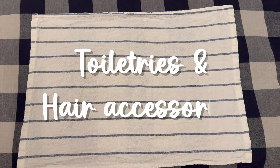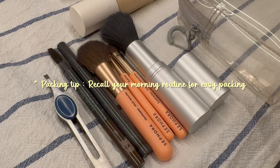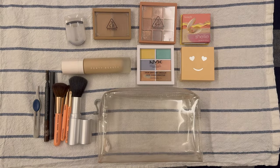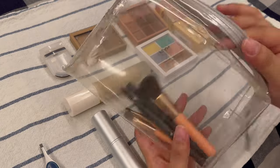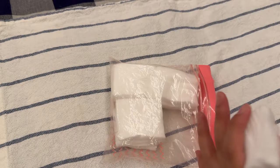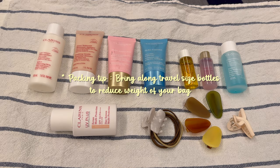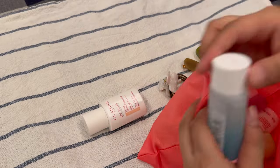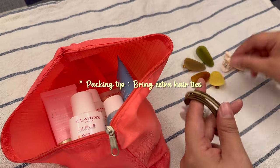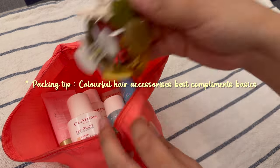Moving on to the toiletries and hair accessories. I always start by mentally going through my morning routine, remembering all the steps for my makeup and hair styling to decide which items to pack. Then I lay them all out and slowly pack them into a clear pouch so that I can easily spot the makeup. When it comes to facial products, I always try to get travel size bottles or samples if available, as they are convenient for traveling. Don't forget to pack extra elastic bands just in case one breaks — they can be quite fragile. And colorful clips are a great choice to accessorize your outfit.